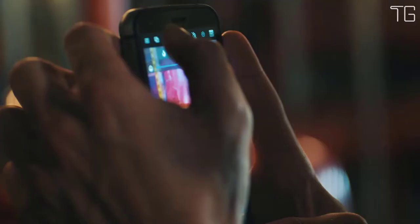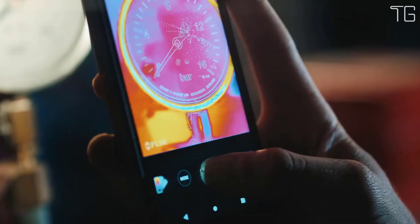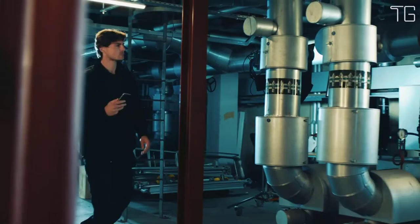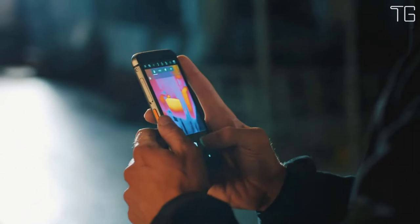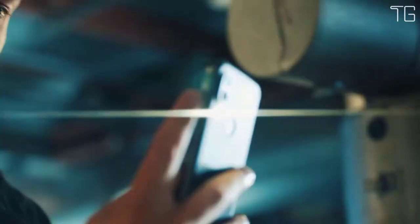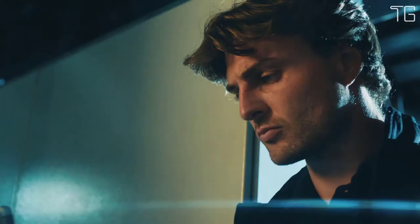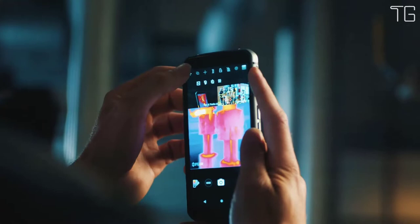The CAT S62 Pro is an advanced tool providing instant access to professional-grade thermal imaging in a rugged smartphone — always on, always ready. Ultimate work phone features include professional-grade thermal imaging powered by the FLIR Lepton 3.5 sensor with a 4x increase in thermal pixels, 128GB ROM expandable via microSD card up to 256GB.